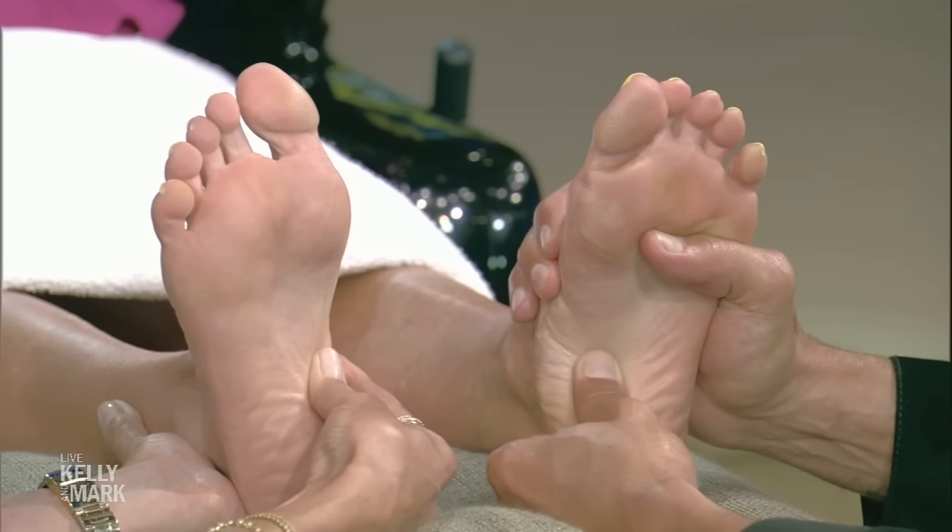When we come back, we're going to discuss the best spot on the foot to improve your romantic life.